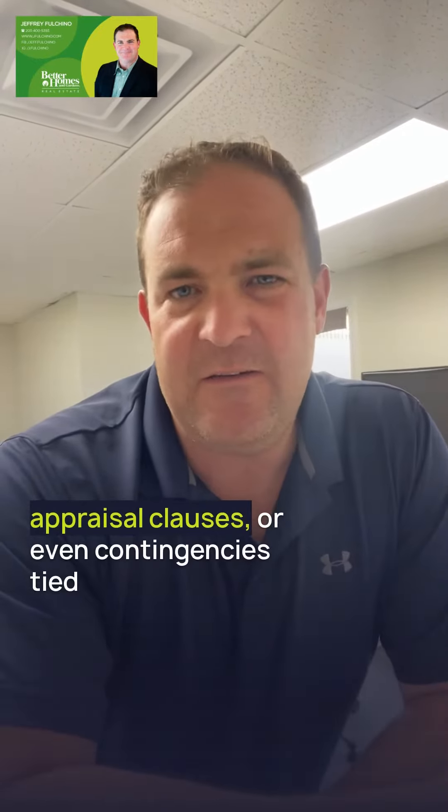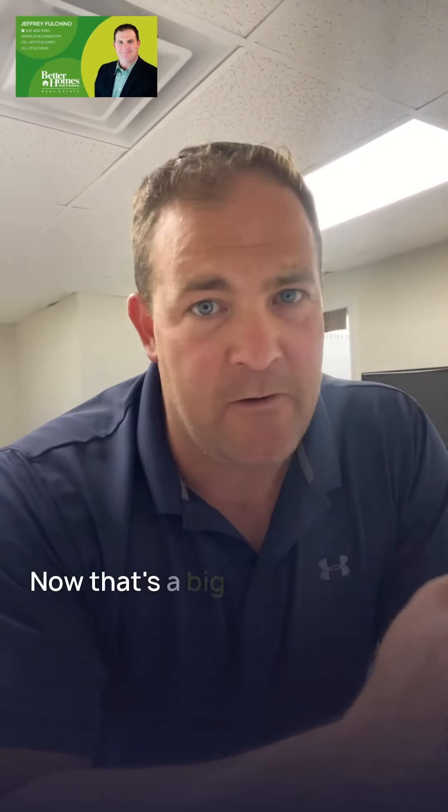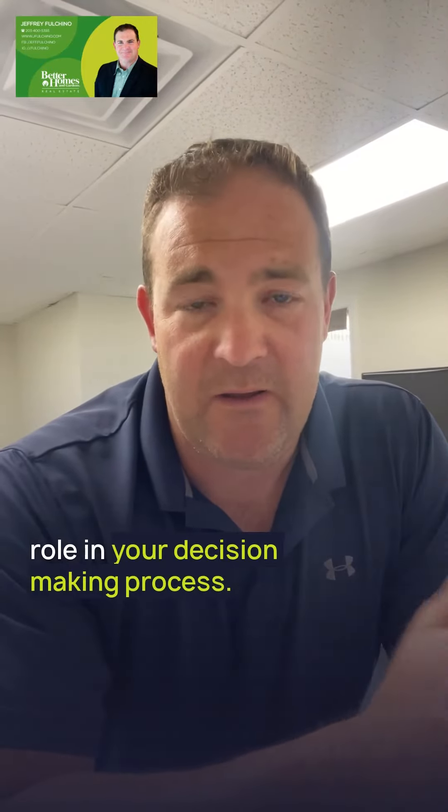Speaking of contingencies, definitely don't overlook these. Look out for home inspection contingencies, appraisal clauses, or even contingencies tied to the buyer's current home sale — that's a big one. They can certainly play a significant role in your decision-making process.